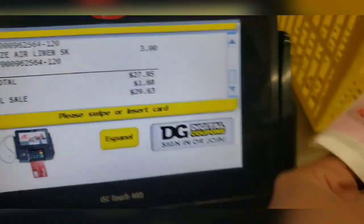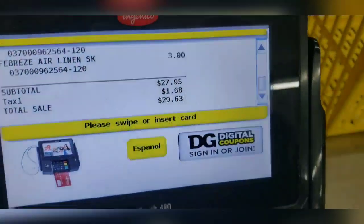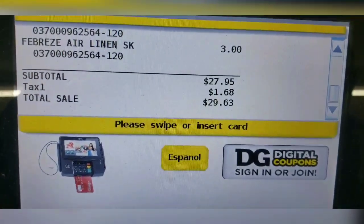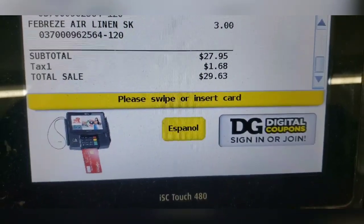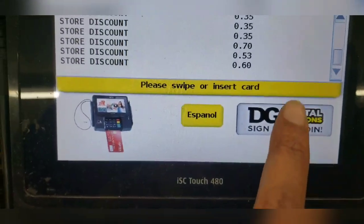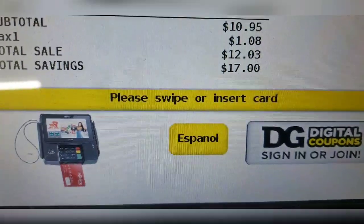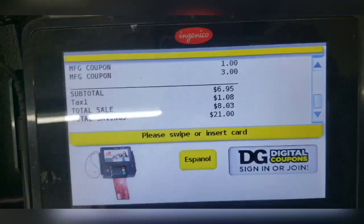Your total is $29.62. I'm going to use this $5 off $25 paper coupon. Your total comes down to $24.33. I'm entering in my number, and your total is $12.03.